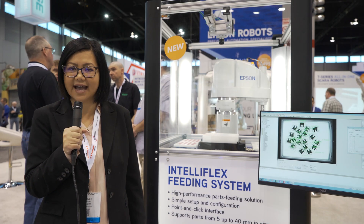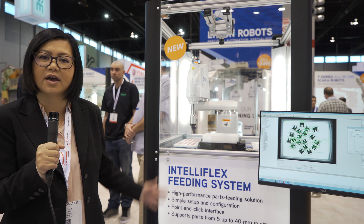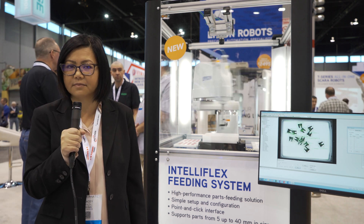This is the Epson booth at Automate 2019. I'm very excited to introduce you to our newly launched IntelliFlex feeding system.